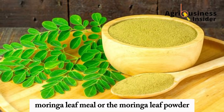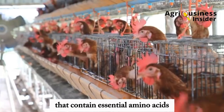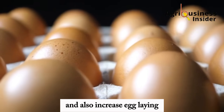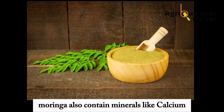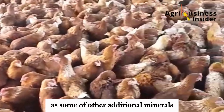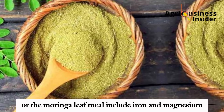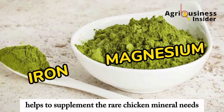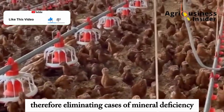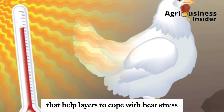Moringa leaf meal or the Moringa leaf powder contains highly digestible protein that contains essential amino acids which help to boost layer chicken health and also increase egg length. Moringa also contains minerals like calcium which plays a big role in laying and bone development. Other additional minerals in the Moringa leaf powder include iron and magnesium, and these minerals help to supplement the layer chicken's mineral needs, therefore eliminating cases of mineral deficiency.